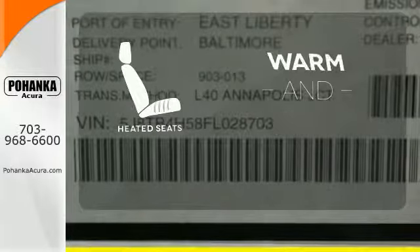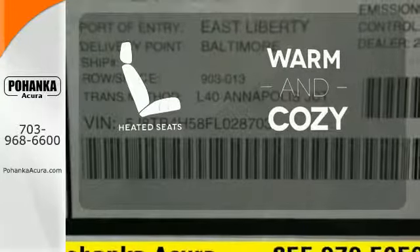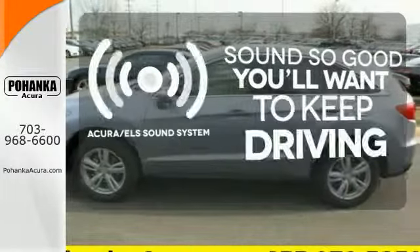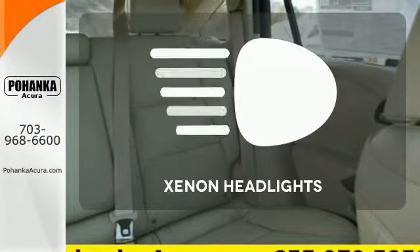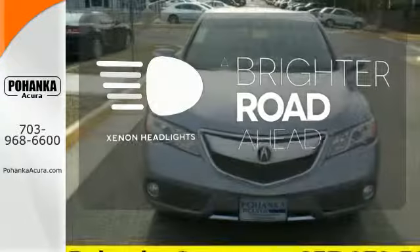Wrap yourself in the comfort of heated seats. Your favorite music has never sounded better thanks to the Acura ELS sound system. The Xenon headlights shine brighter for better visibility.